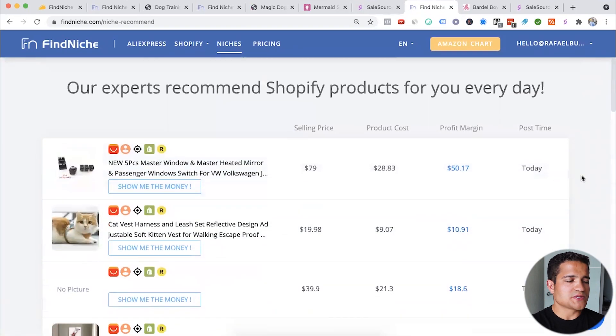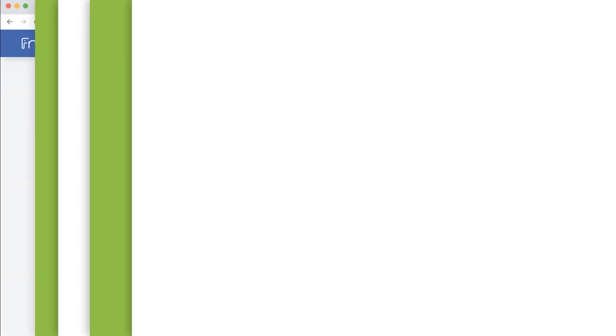Overall, FindNiche is a great tool — but I wouldn't say it's the best one out there. It's a cool new tool you can test for yourself. I think it has a lot of value, but maybe not worth $700. At lifetime $99 though, if you're looking for another tool in your arsenal and you can get it at a discount, it's pretty cool and could be good for you.